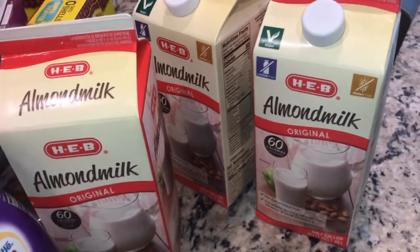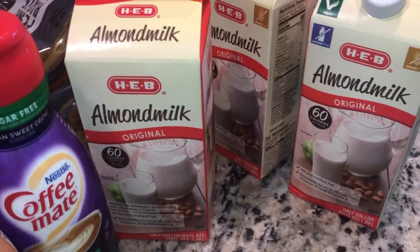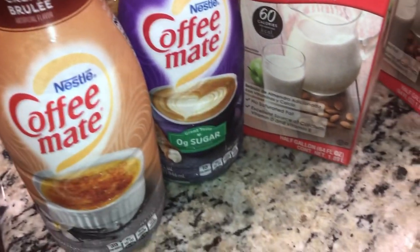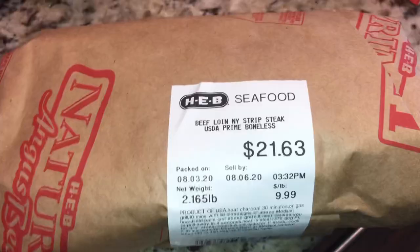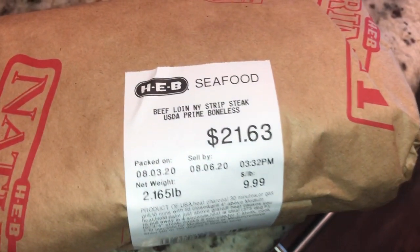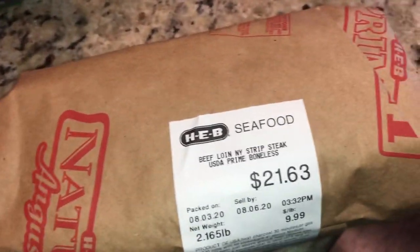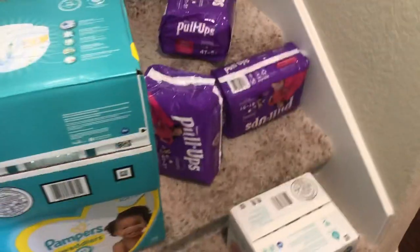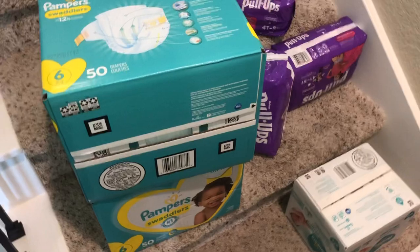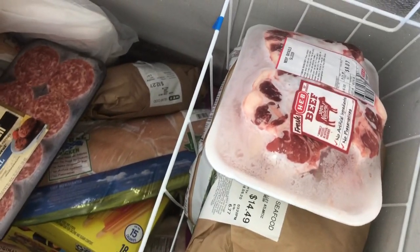My girls drink almond milk — we all drink almond milk — but at night my girls like to have some milk and this is what I give them. I also got this coffee creamer for me and my husband to have with our coffee. I picked up two New York strips that I'm going to go ahead and cook today. I also stocked up on Pampers, pull-ups, and wipes because they run through those really quickly.